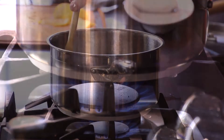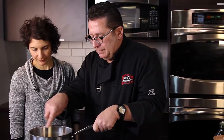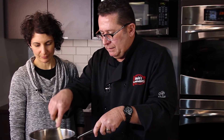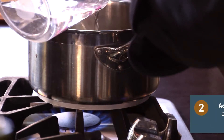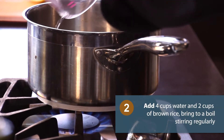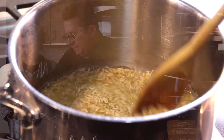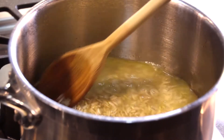So we're going to brown the rice for a few minutes in the extra virgin olive oil. You can hear it sizzling there. Then we add water, stir it up, and let it cook away.